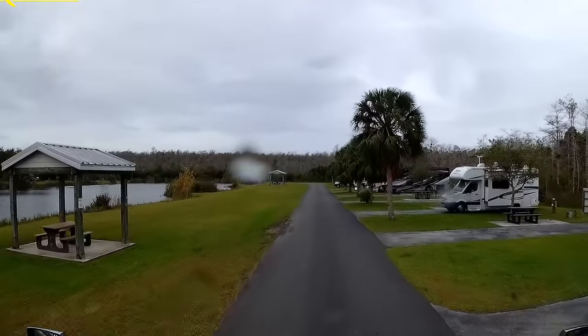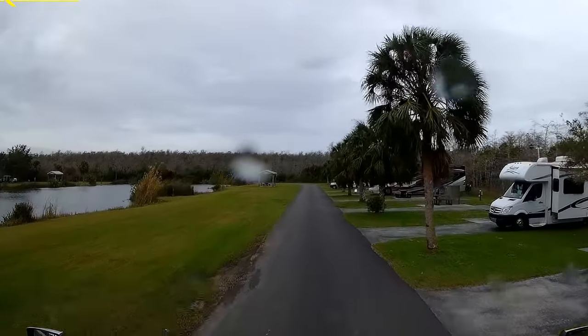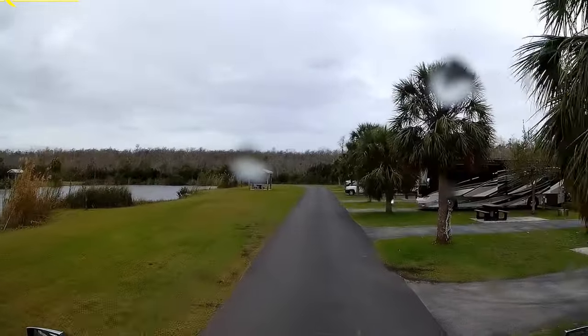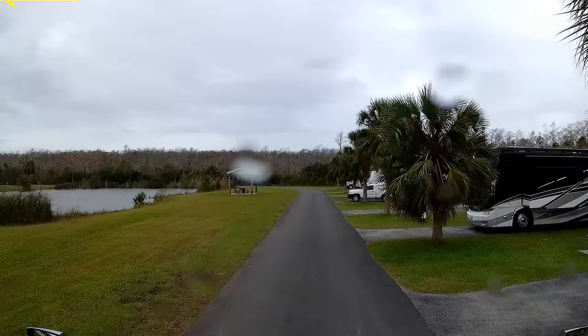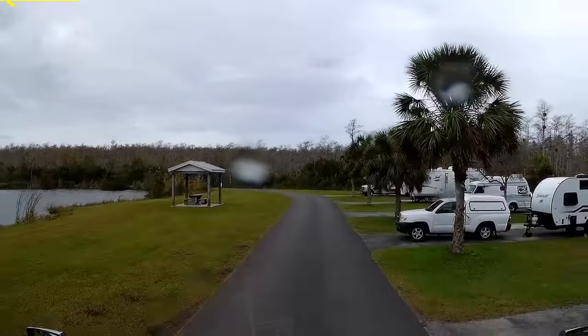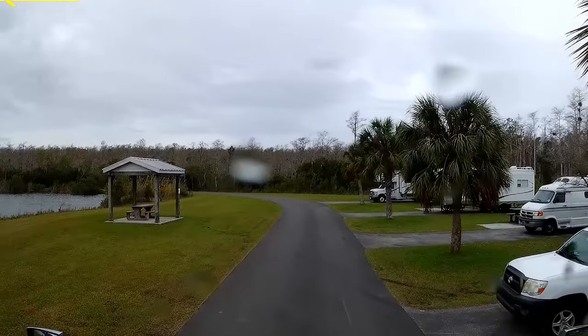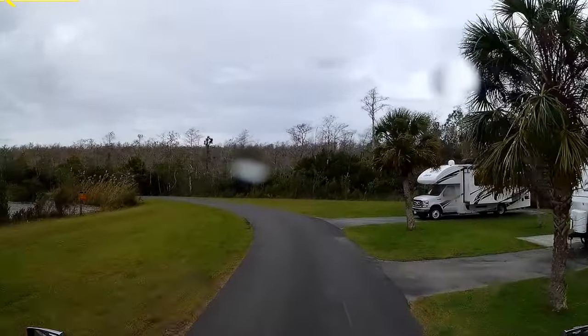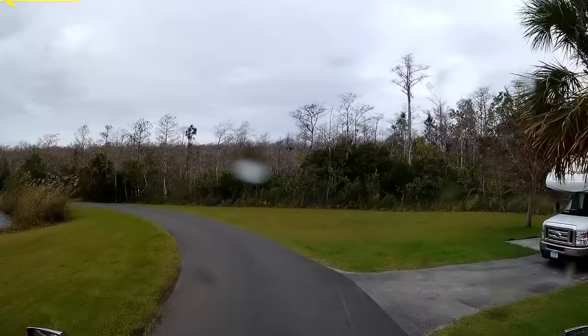The outer perimeter of the campground is lined with trees. Midway Campground is centrally located in Big Cypress National Preserve, offering a multitude of recreational activities ranging from hiking, biking, fishing, hunting, photography, and off-road vehicle trails. Located just off the highway, the campground is close to the Oasis Visitor Center, Miccosukee Cultural Center, Shark Valley, and Clyde Butcher's Art Gallery.